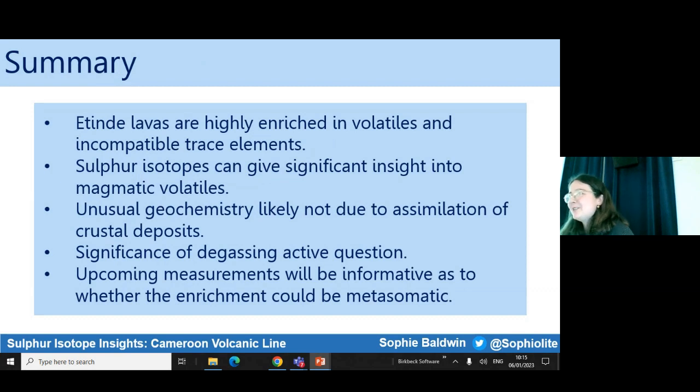In summary, the key points are that Atende lavas are really enriched in volatiles and incompatible trace elements, and we're not quite sure why yet. Sulphur isotopes are a useful tool as they can fingerprint where magmatic volatiles may have come from. The unusual geochemistry is unlikely to be associated with assimilation, but the significance of degassing and the metasomatic origin of sulphur are things I'm hoping to elucidate with lab work in St Andrews. Thank you — I'll take any questions now.